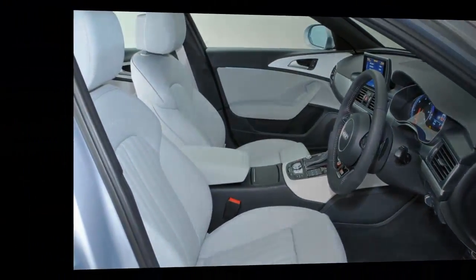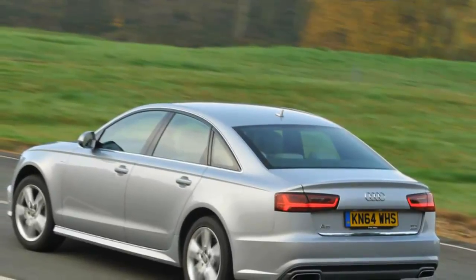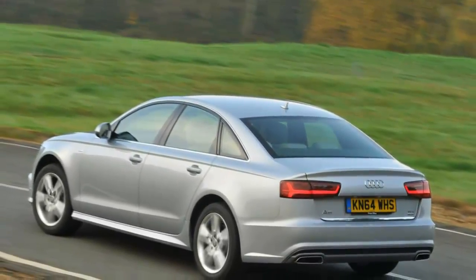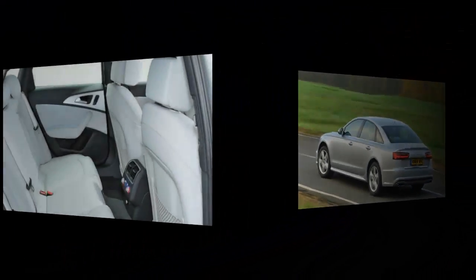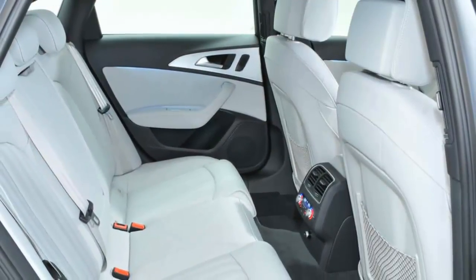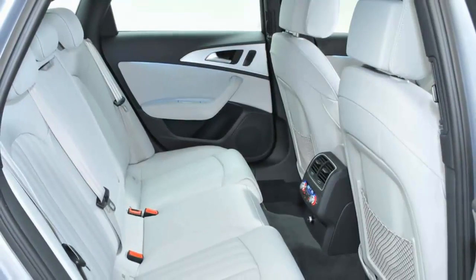The 3.0 TDI's V6 engine starts with a gentle shudder; once you're cruising, you'll barely hear it. That's partly because Audi's twin-clutch gearbox is quick to change up, keeping revs low whenever possible, but mainly because Audi has done a stunning job of insulating the powertrain. Wind noise is very well suppressed too, thanks to a low drag coefficient of just 0.26.